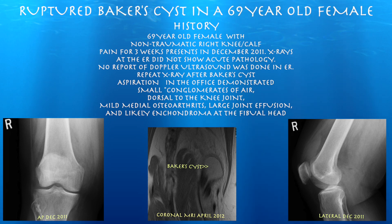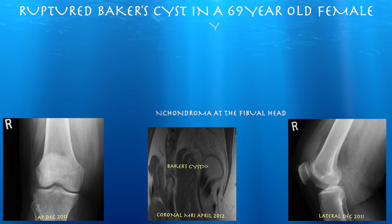This is a 69-year-old female complaining of pain in the right knee and calf, going on for about 3 weeks. She had x-rays done at the ER which showed no acute pathology; however, there was no report of an ultrasound done in the ER.